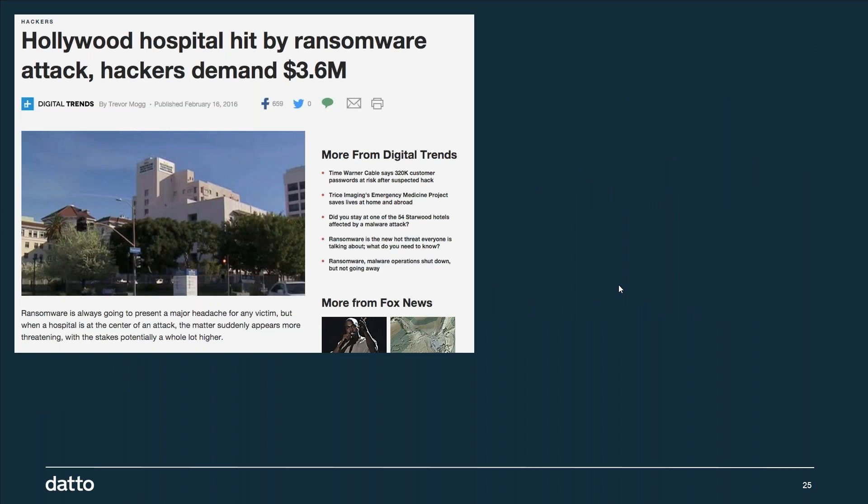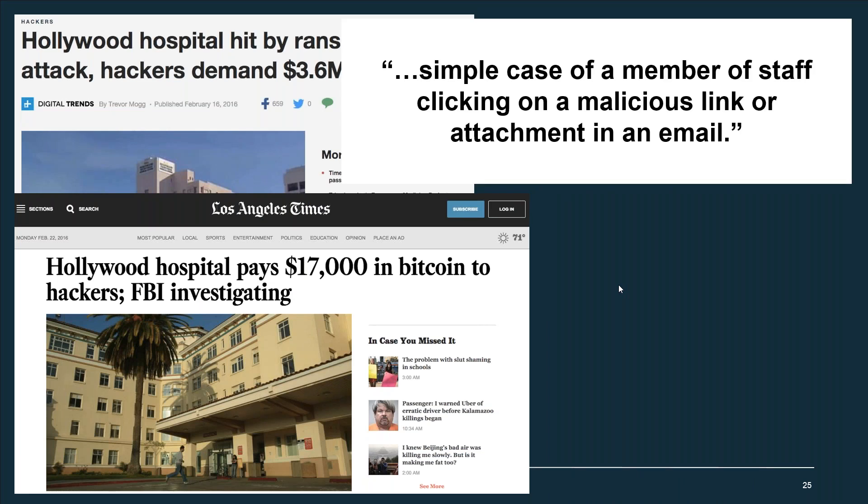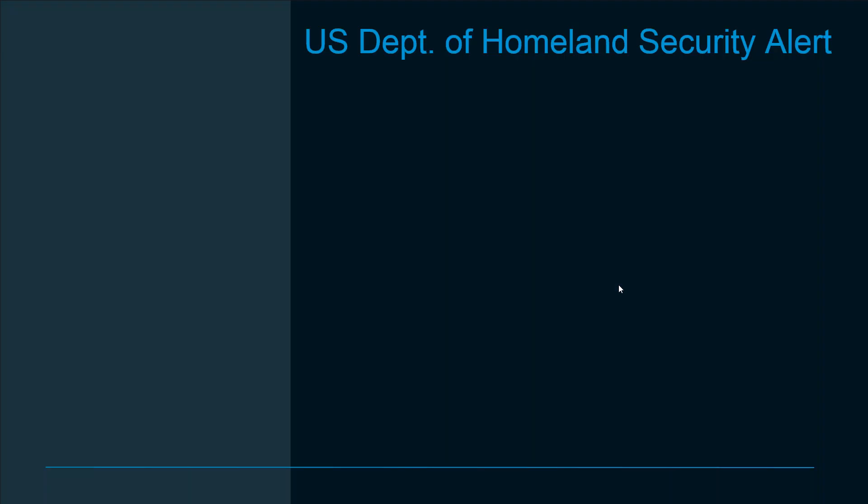Last year in Hollywood, there was a hospital that was hit. Not only did they have to pay $17,000 in Bitcoin, they had servers down for up to two weeks. Think about what that does to the bottom line and reputation of that hospital. When the FBI finished their investigation, they found it was probably just a staff member clicking on a malicious link or attachment in an email. That's how these criminals are getting through — relying on somebody to look at that email and say, this looks like every other email in my inbox.